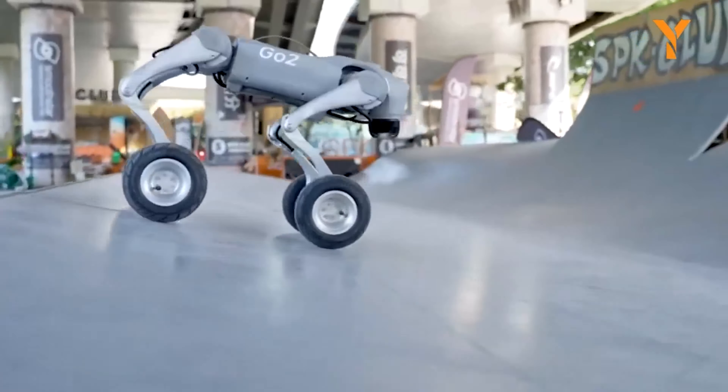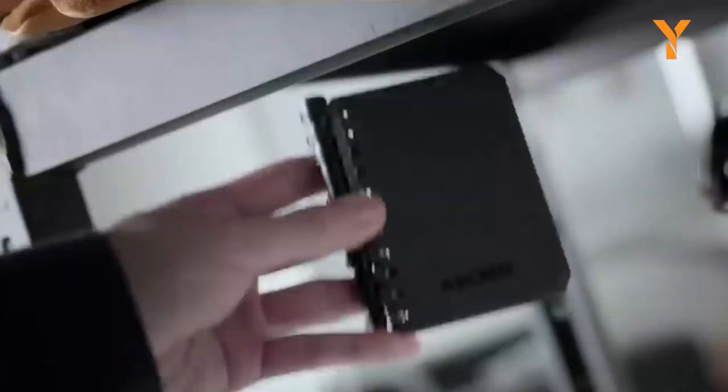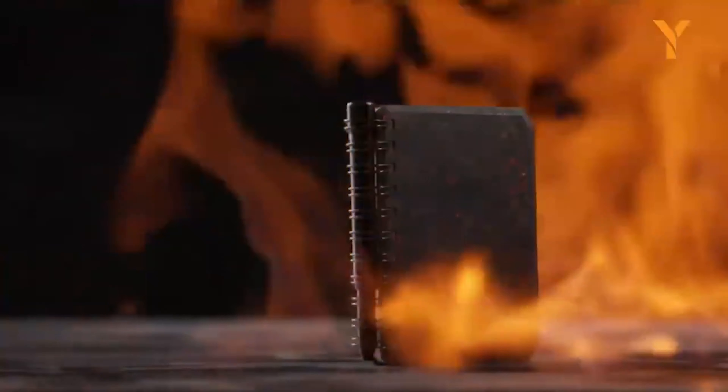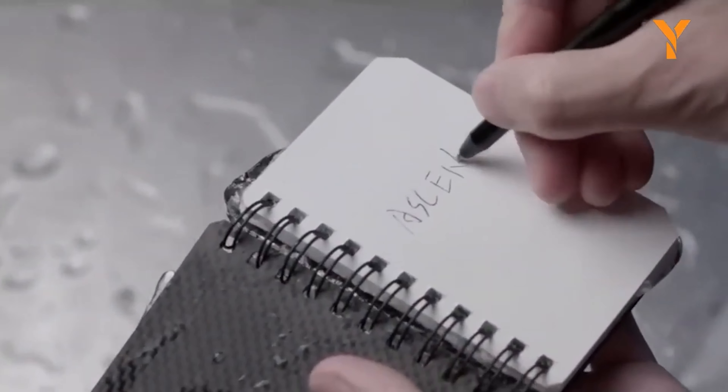The Ascent Pocket Notebook is an indestructible aerospace-grade aluminum notebook with waterproof stone paper. The magnetic design keeps the pen secure and attached even to metal surfaces. Fireproof, waterproof, and eco-friendly, it's perfect for on-the-go note-taking in any condition.